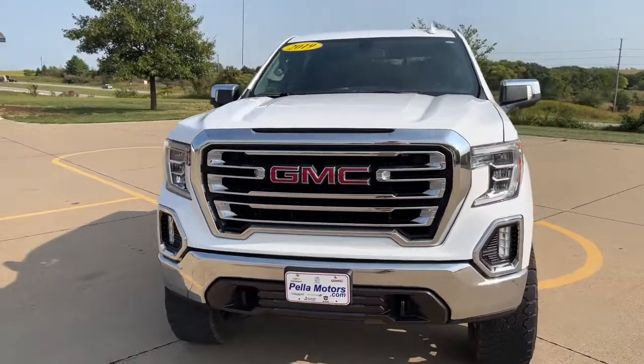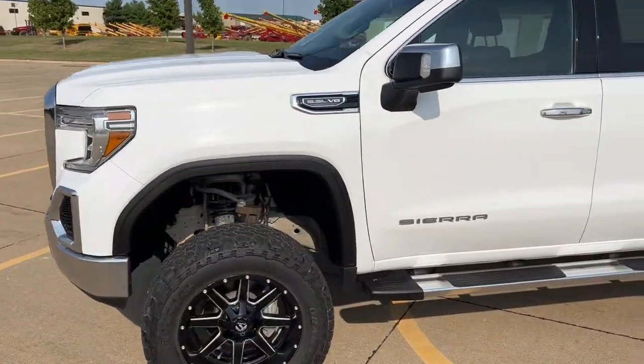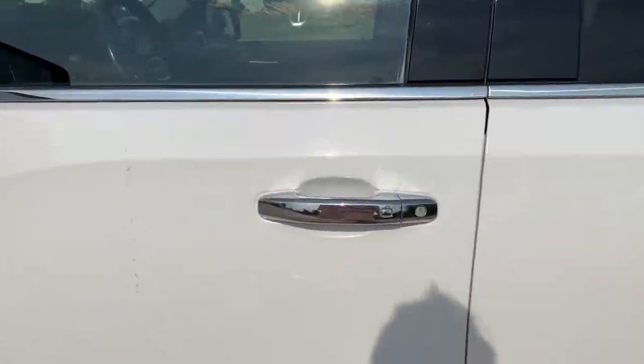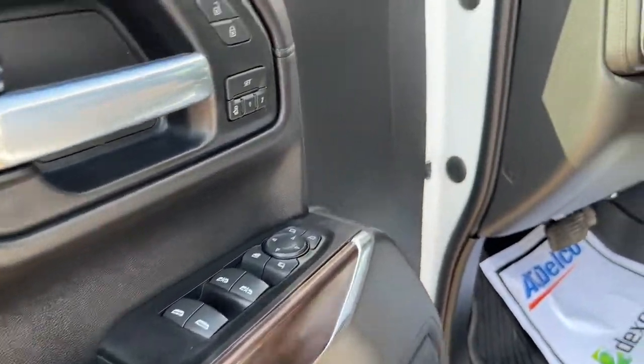Get a feel for the 2019 GMC Sierra. With less than 100,000 miles on the odometer, this vehicle provides excellent value. Take every journey in stride in this capable, well-equipped Sierra.